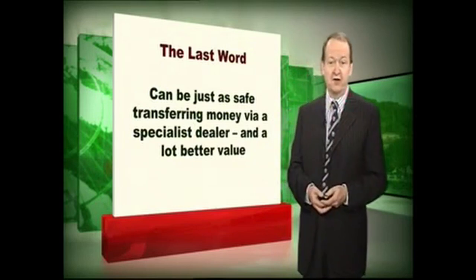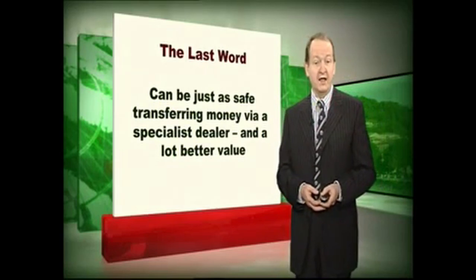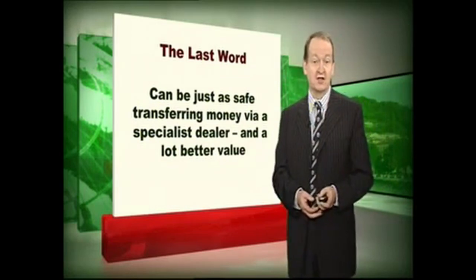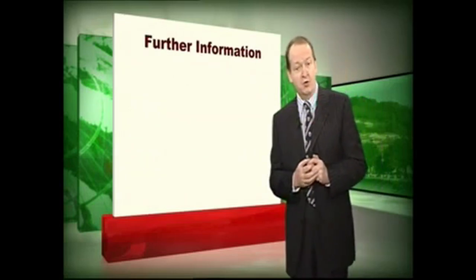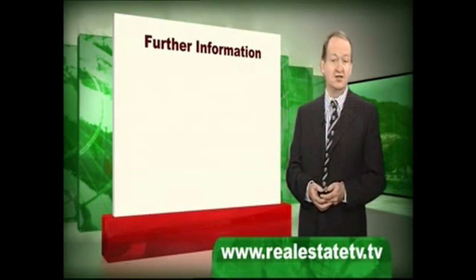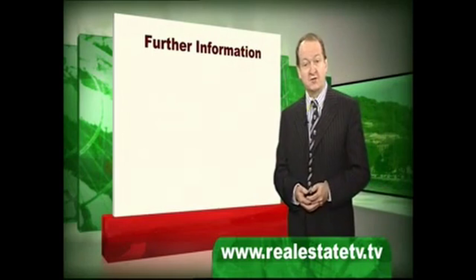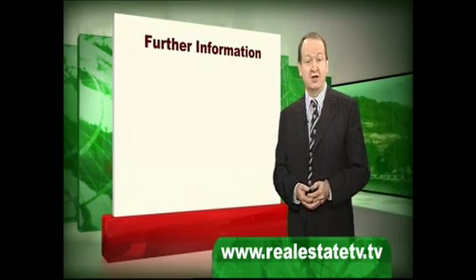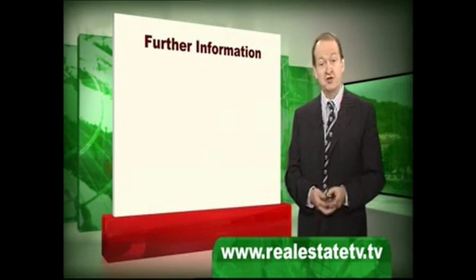And that's it really. Transferring funds abroad via a specialist dealer will get you a lot more in the way of value for money, and that saving can much more usefully be used on other things like going out for dinner when you buy the property. If you'd like more information or want to contact me, contact the RealEstateTV website at www.realestatetv.tv. On that website you'll find a free copy of this presentation to download and other seminars giving much more information about lots of subjects relating to buying property abroad. Thank you for listening, I hope you've enjoyed the seminar — goodbye.